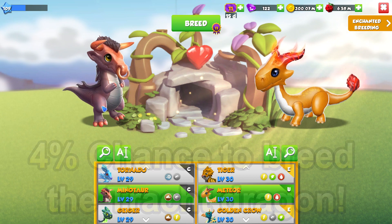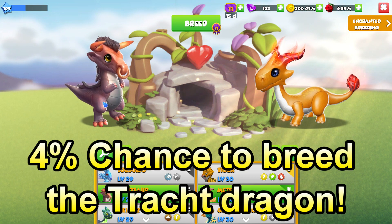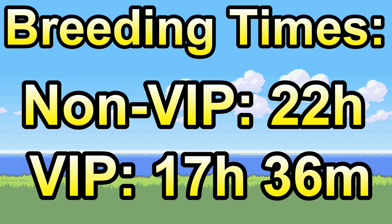That's going to give you about a 4% chance of breeding the Track, with 9 other possible outcomes that you could also breed. The Track's breeding time is 22 hours normally, or 17 hours and 36 minutes if you have VIP active currently.